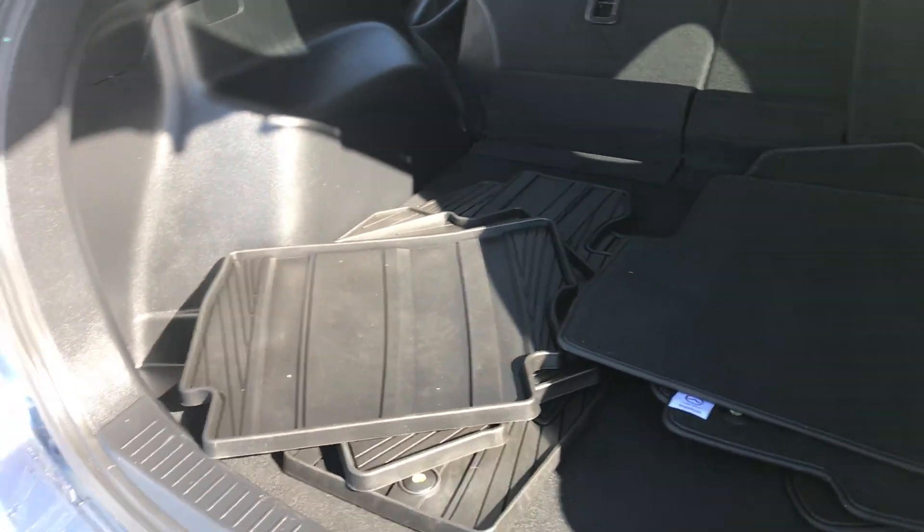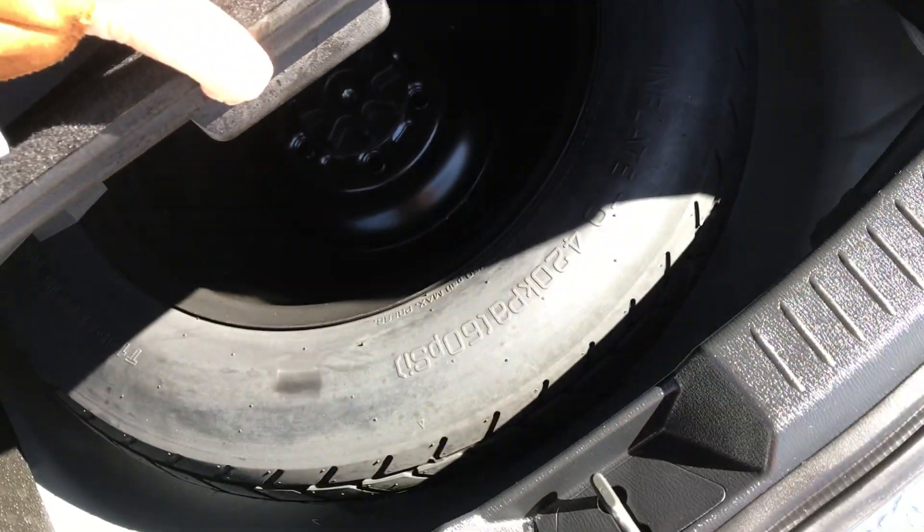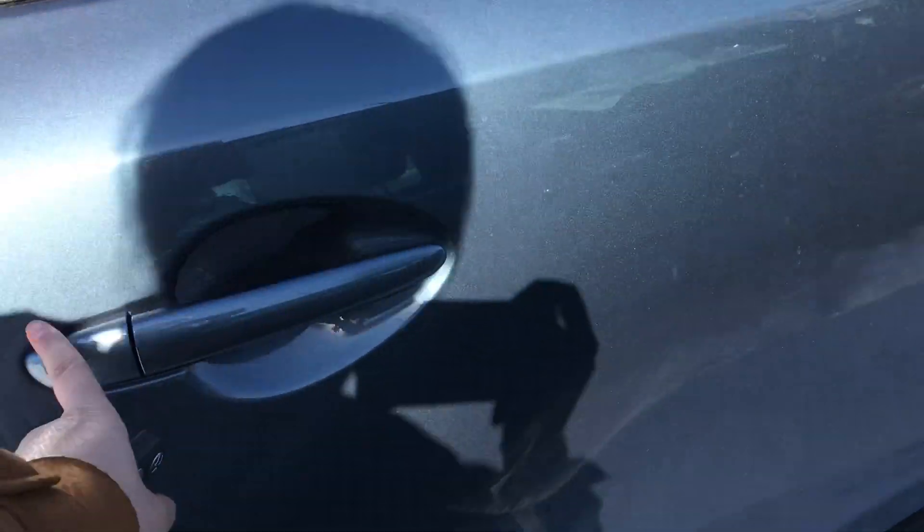In the back of the vehicle you've got a lot of storage space. You also have a spare tire underneath, some all-weather floor mats, and some cloth mats as well.